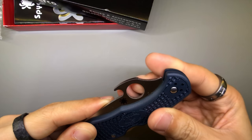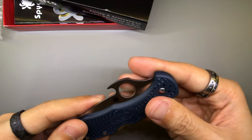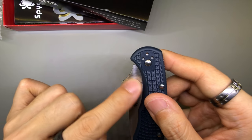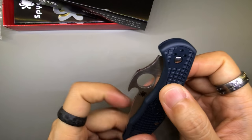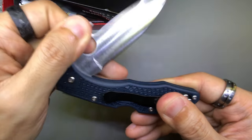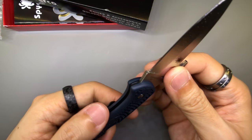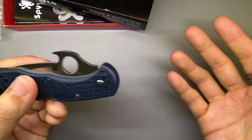The finger cutout or the Spyderhole is not sharp at the edges. Because recently I got myself a Dragonfly — the Dragonfly Salt, the one with the H1 steel. That one was a little bit sharp around the edges of the Spyderhole and I had to kind of send it out. This one's pretty interesting — got the Emerson Wave thing going on. See, Emerson patent. And then this is Seki City, Japan — the same city that manufactures the Dragonfly as well. Same Spyderco factory, I guess.